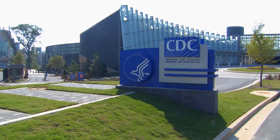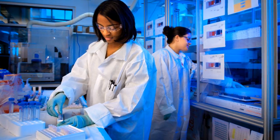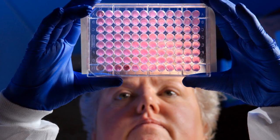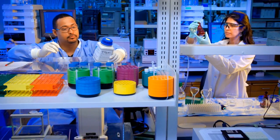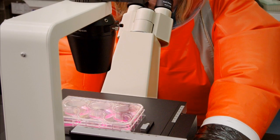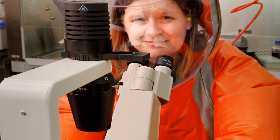America depends on CDC to keep it safe from health threats, and CDC depends on the dedication, expertise, and courage of its laboratory staff. CDC will make sure its labs represent the best of what's possible through science, which will help the agency do what it does best — stop outbreaks and protect the health of Americans.